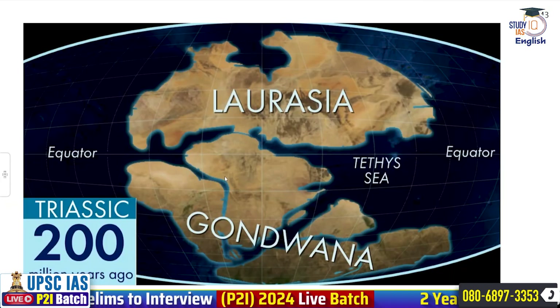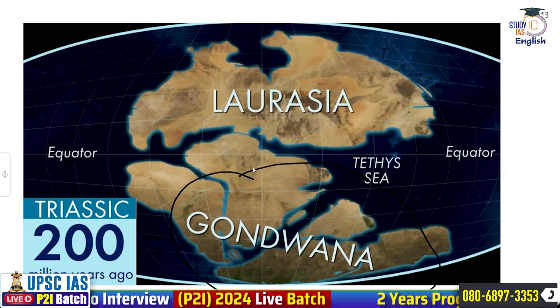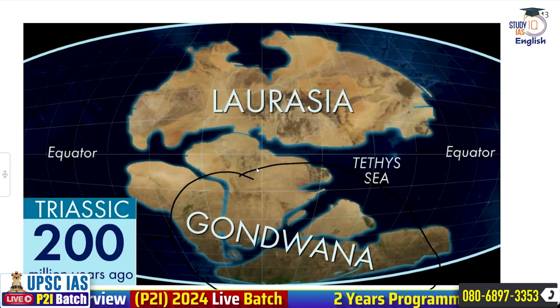When volcanic forces separated the supercontinent Gondwana, we got the continents that we currently see. 83 million years ago, that all happened.